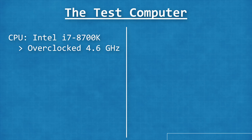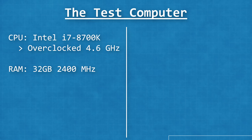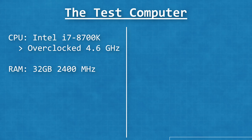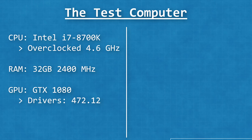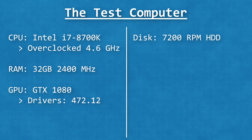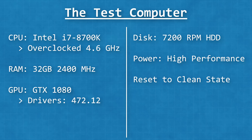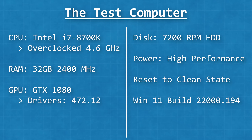This CPU was overclocked to 4.6 GHz at the factory by Origin PC. The memory is 32 GB of RAM at 2400 MHz, dual channel. The GPU is a GTX 1080 on the latest drivers, 472.12. It's running on a hard drive, not an SSD, but that shouldn't matter if the tests are loaded into memory first. I had the power profile set to high performance so the frequency stays constantly at the highest. I also did a complete factory reset using the Windows reset PC feature, so there's no third-party OEM bloatware, and it's running the latest Windows 11 release build 22000.194.